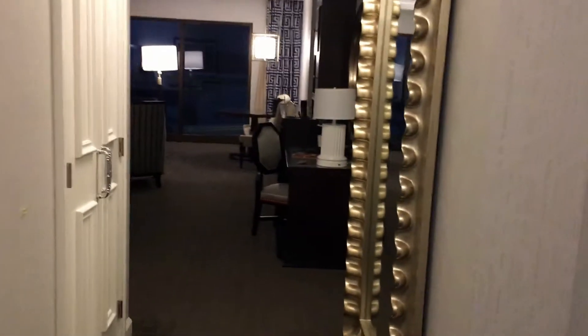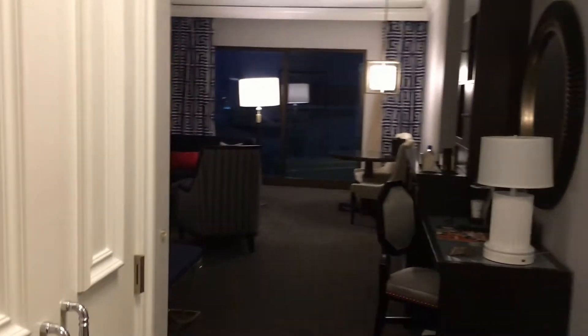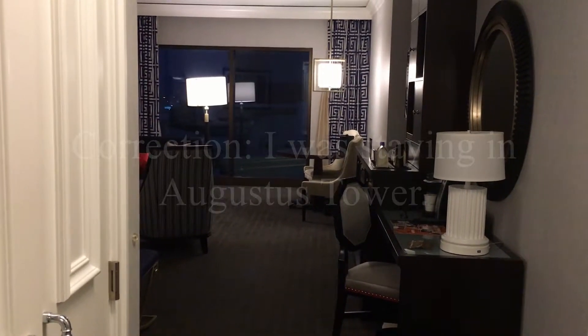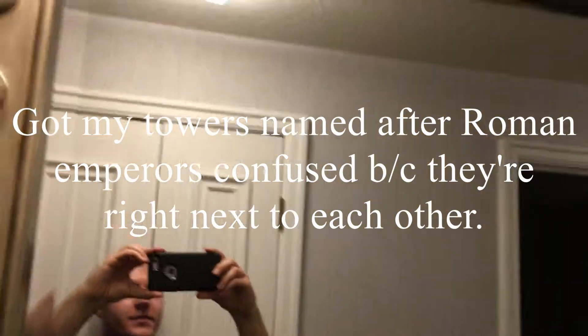Hey guys, this is my room tour for my family Vegas vacation. I am in the Caesars Palace in the Octavius Tower. So this is my room — nice huge mirror, probably can't get that from this video, but it's nice.